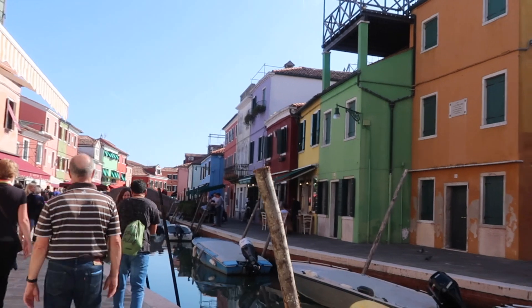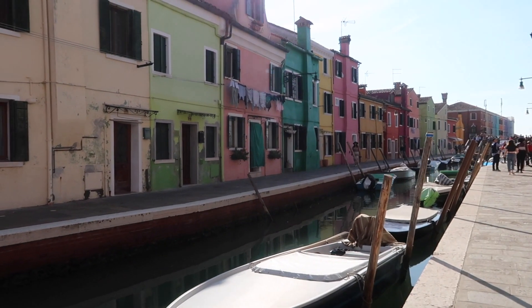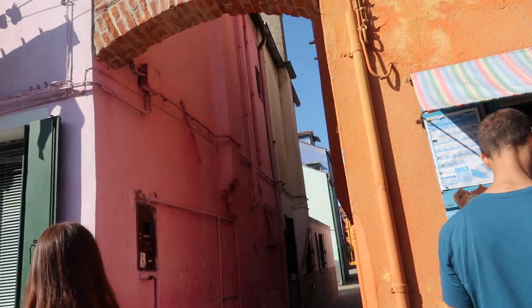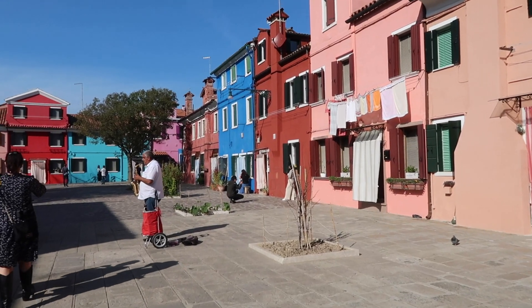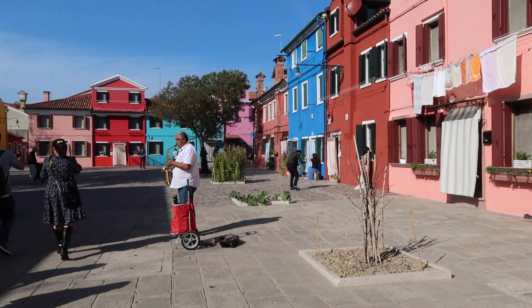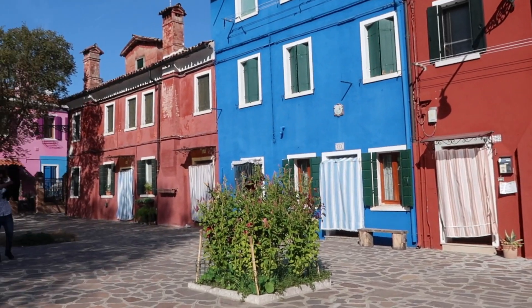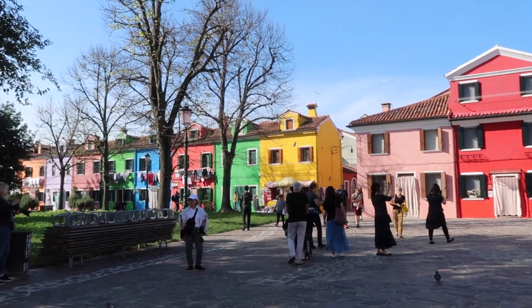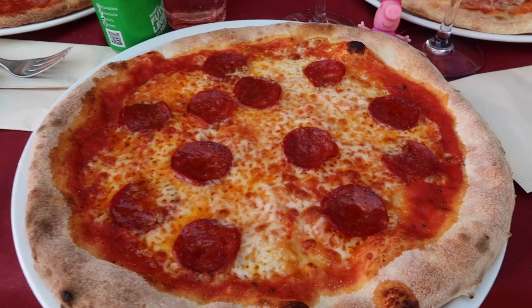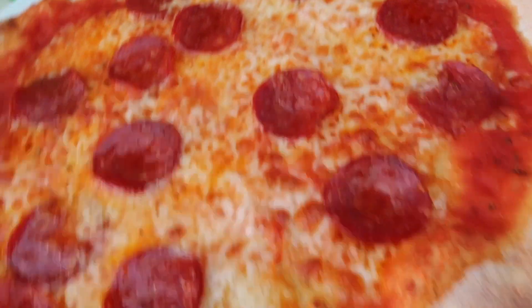So many colors — wow! I think this is now pizza number three in Italy. Everyone else got pizza too and I got Prosecco. It's a happy lunch!